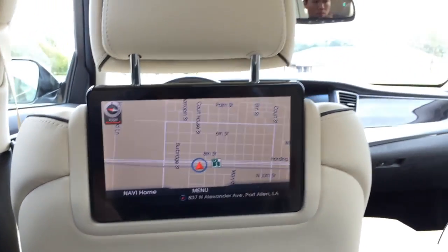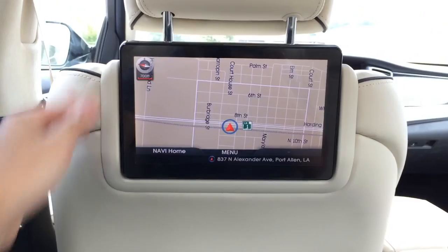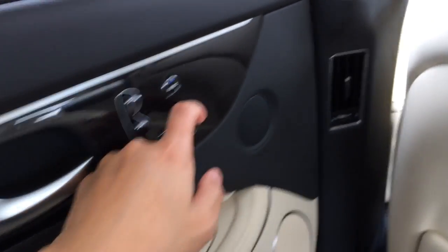In the back it features two large LCD screens. You can display the navigation system or watch your own video DVDs. You can also adjust the audio and entertainment system from the rear center console.